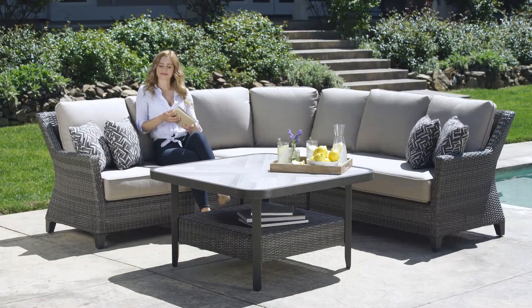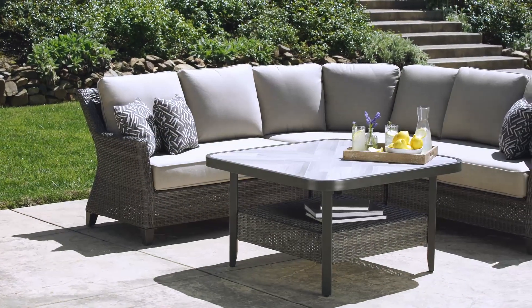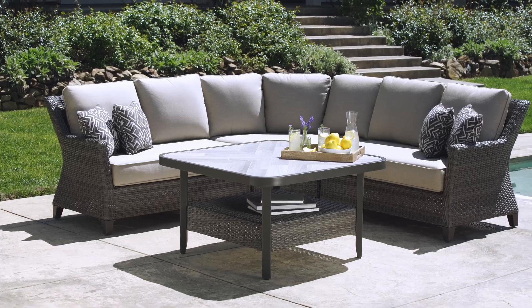Turn your backyard into a resort-inspired retreat with the Marina sectional set by SunVilla. Built for comfort, style and durability, this curved sectional set is well crafted for year-round enjoyment.